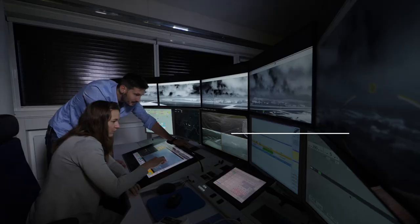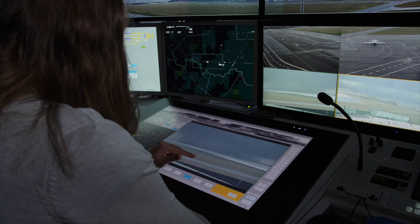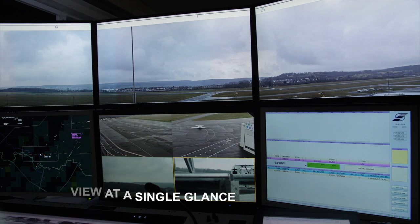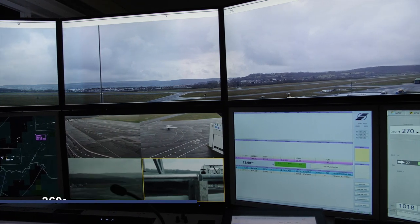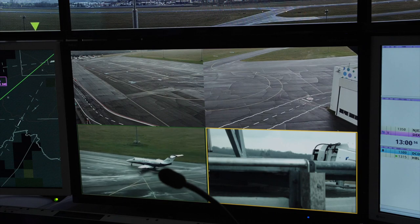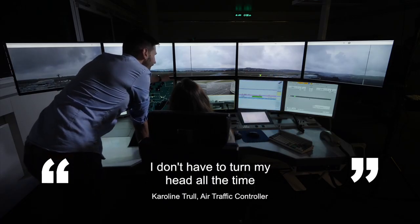A new controller working position has been designed, involving air traffic controllers from the beginning to ensure all key requirements were taken into account. Tests found that smaller screens have more ergonomic benefits for the controller: I don't have to turn my head all the time and I have everything that I need to see right in front of me.